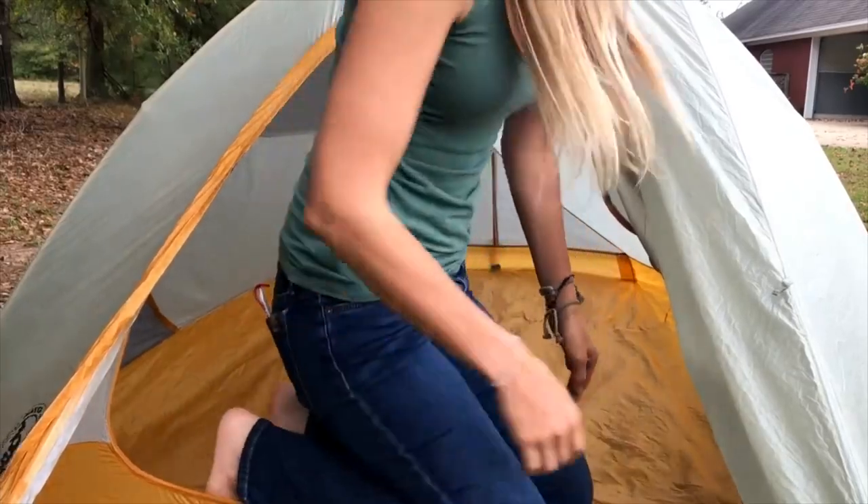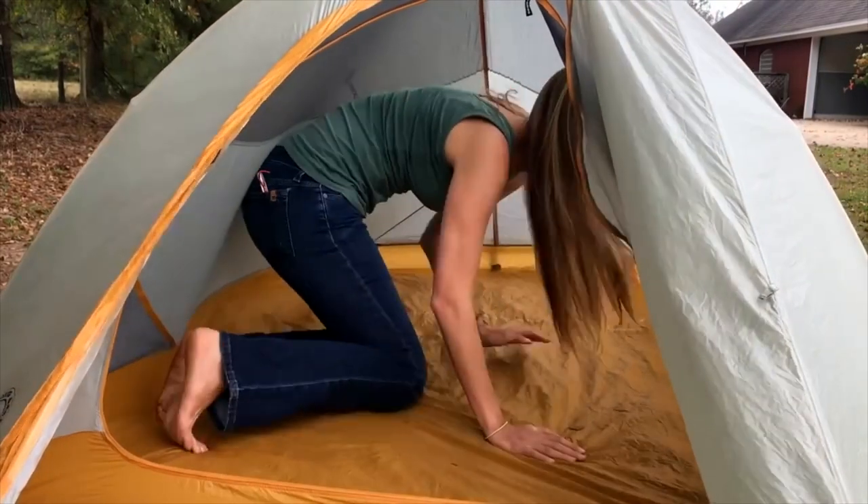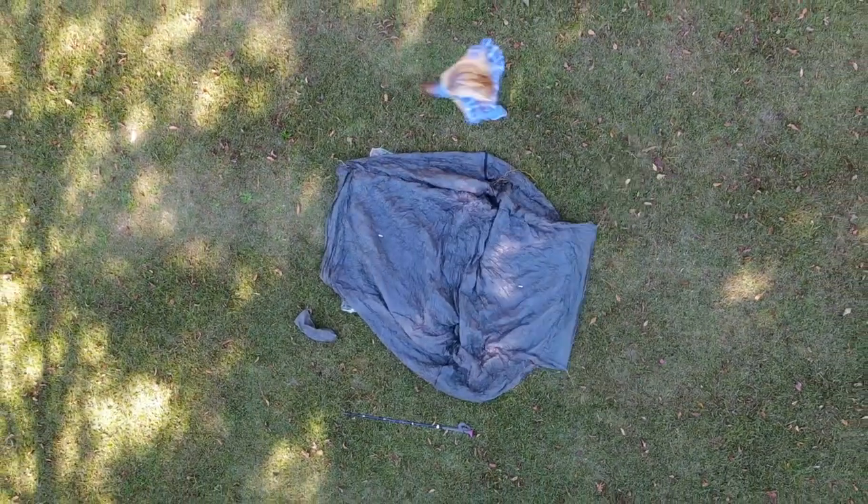The only real gripe I had with this tent is that the opening was on one of the smaller ends of the tent, so you kind of had to crawl in like it was a dog crate and then turn around — it's just a little awkward. While I think the Big Agnes Fly Creek UL2 is definitely a suitable option for through hiking the Appalachian Trail, if I had to do it all again at the same price point, I would opt for Gossamer Gear's The Two.